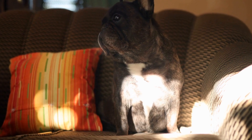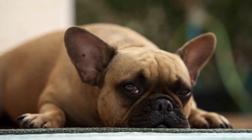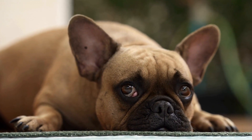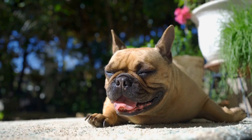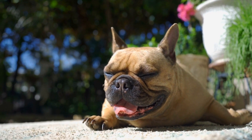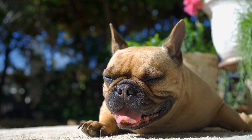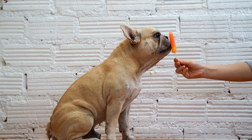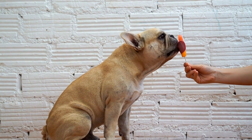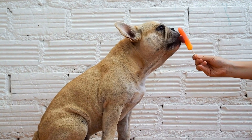6. Professional Grooming. While you can handle most of the grooming tasks at home, it is advisable to take your French Bulldog to a professional groomer at least a few times a year. A groomer can provide a deep clean, trim any excess hair, and ensure your Frenchie's coat is in the best condition possible. Professional groomers also have the necessary tools and expertise to handle specific grooming needs, such as expressing anal glands or plucking hair from the ears.